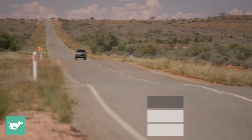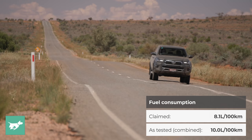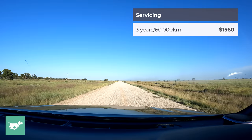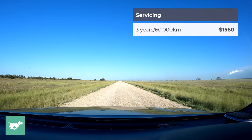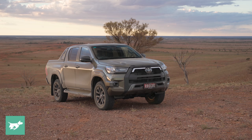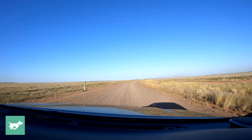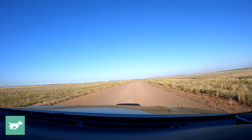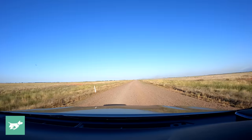The combined fuel consumption figure for the Toyota Hilux Rogue is 8.1 litres per 100 kilometres, however we averaged 10 litres per 100 kilometres. The warranty for Toyota in Australia is five years or unlimited kilometres. Servicing is every six months or 10,000 kilometres, with each service capped at $260, for a total over three years or 60,000 kilometres of $1,560. Over the last 12 months, the median Budget Direct customer paid $1,135 to comprehensively insure a new Toyota Hilux, though your premium will vary based on where you live, your garage, your car, and your driving history.